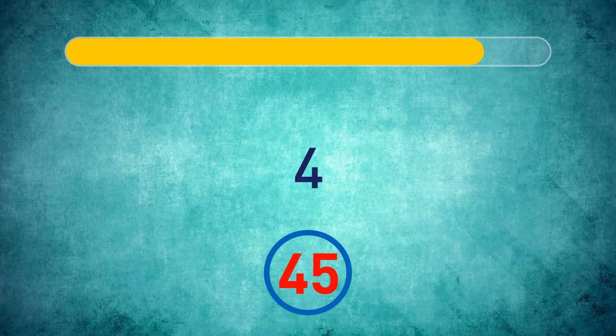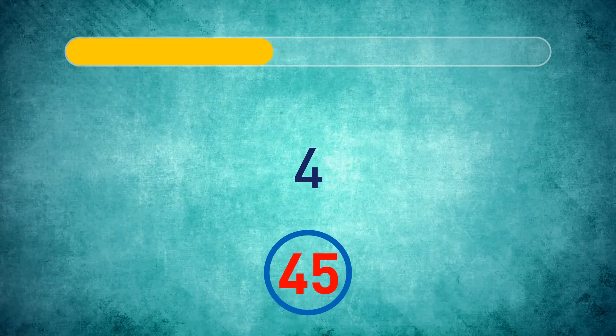Can you write the number 45 using only the number 4? Here's the correct way.